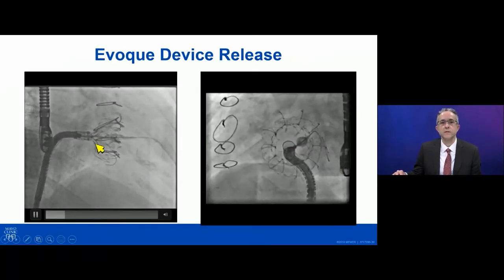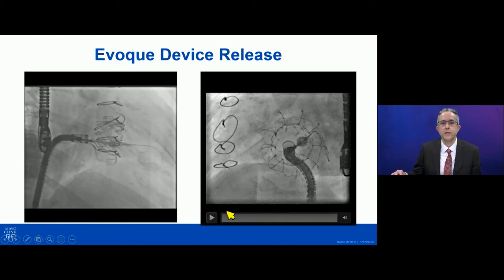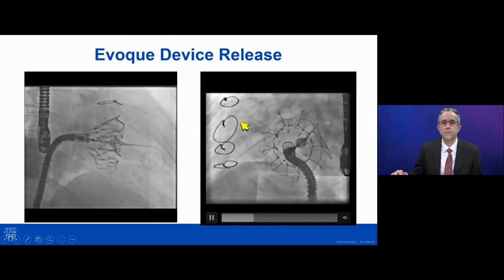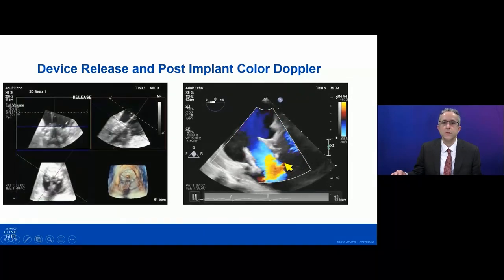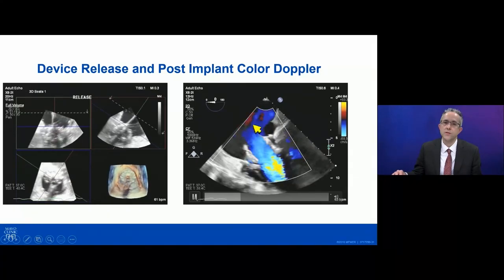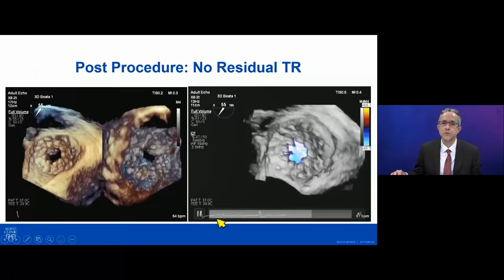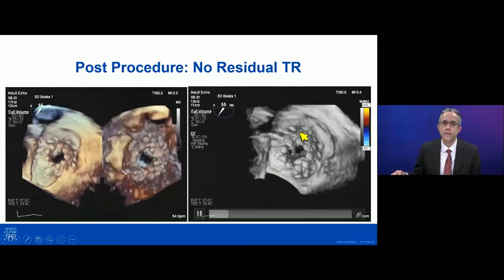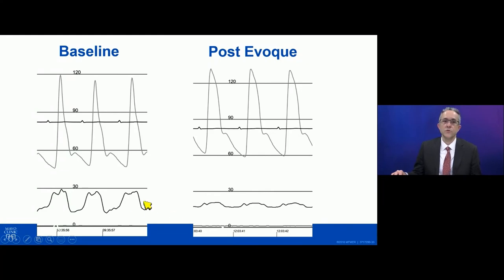Here the device is being released finally — this is the final release on the RAO view, and the corresponding LAO view shows the short axis of this replacement valve. The TEE images after release show the device in place, very stable in position, with nice laminar flow through the valve and no residual tricuspid regurgitation. There's also no paraprosthetic leak on color 3D views, showing both the atrial and ventricular aspects of the device. The right atrial pressure waveform changed from a ventricularized waveform pre-procedure to a much flatter, more appropriate right atrial waveform post-procedure.